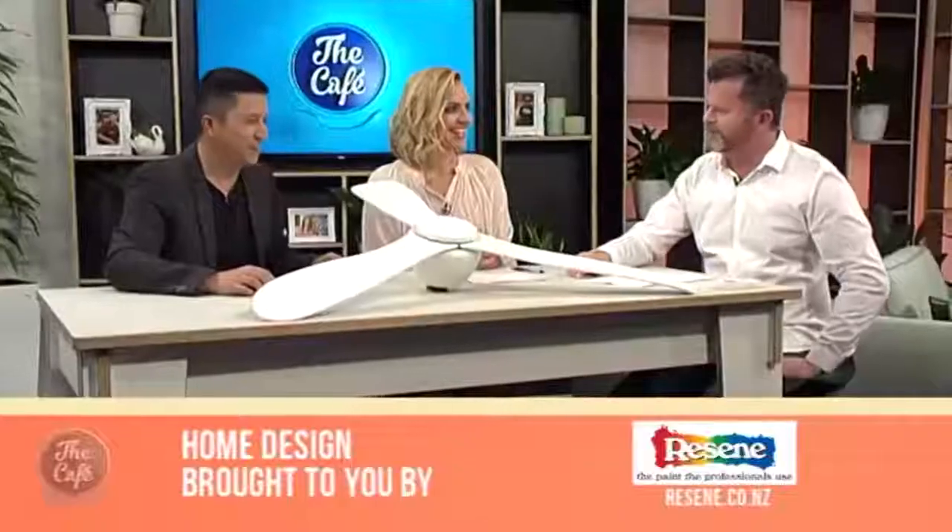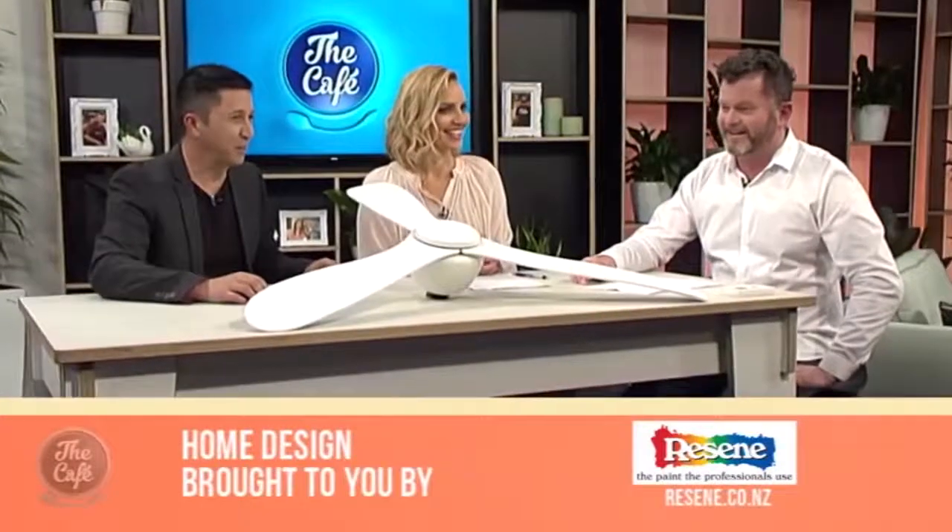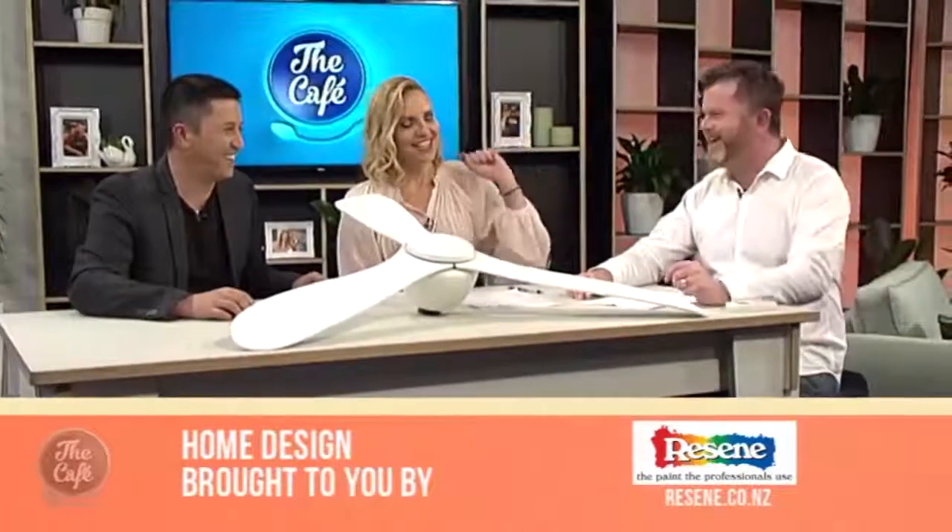In Home Design this morning, Hamish is here to tell us all about what's new in ceiling fan technology. Morning Hamish! Morning Mike, morning Mel. I see you've brought along some of your biggest fans — you guys are about to be blown away!